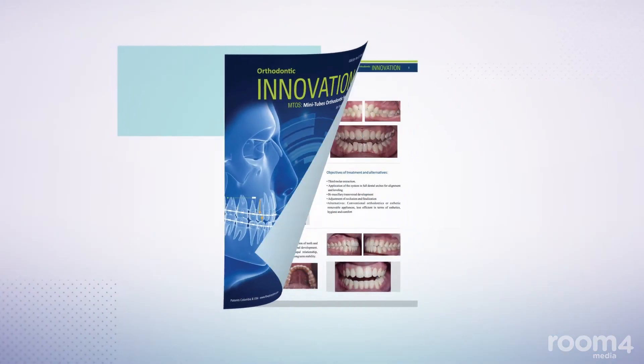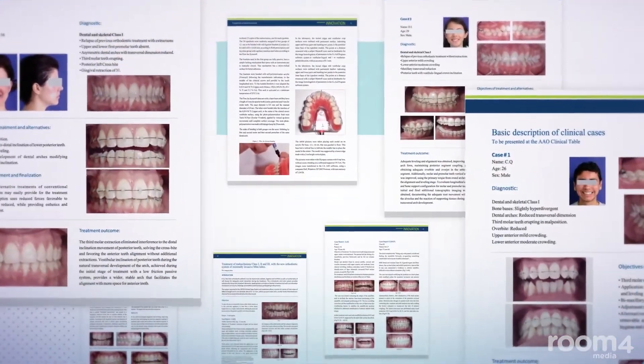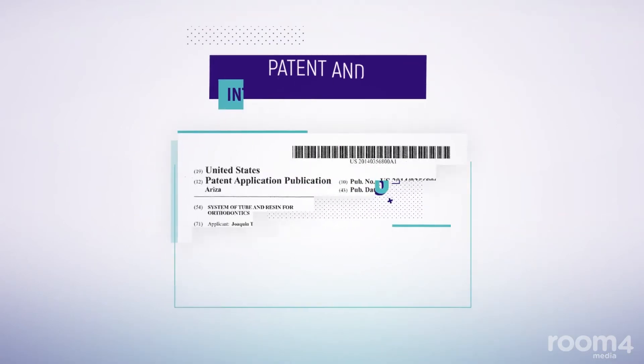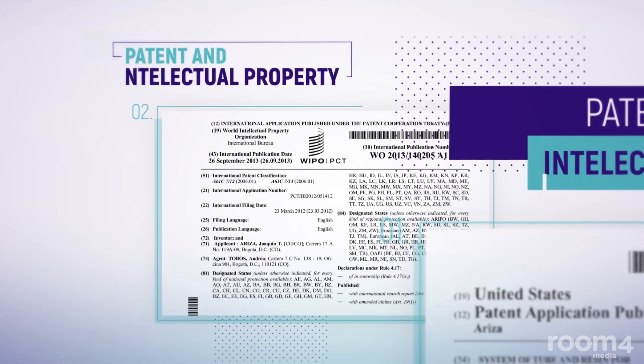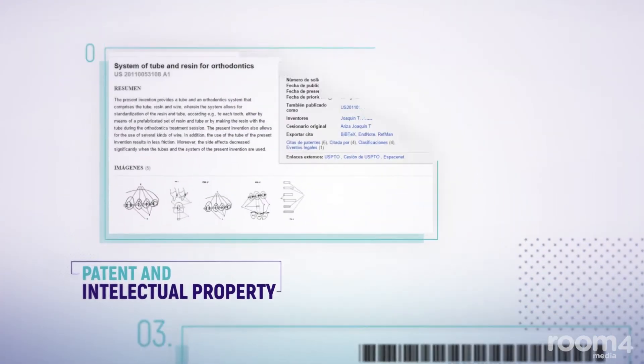Several studies and clinical cases have been published detailing the results achieved with the system. Since 2006, the FlowJack system has amassed a portfolio of more than 12 patents worldwide, with several of them already granted in Colombia and the U.S.